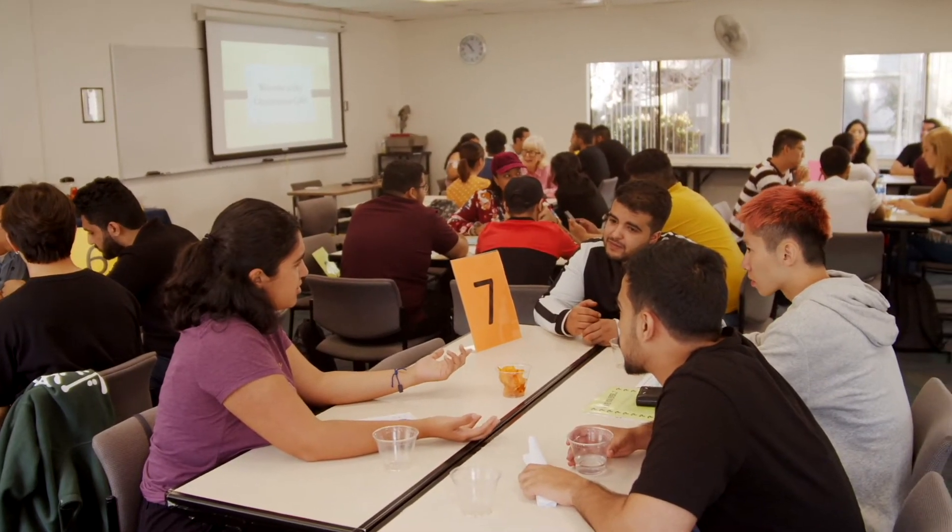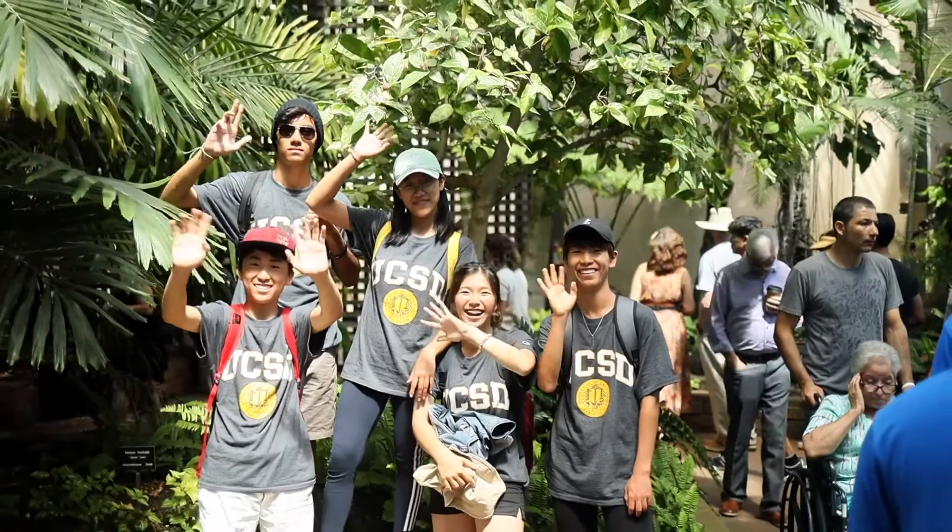After I finish this program, I plan on applying to UC San Diego. It's one of the top schools, so I would really want to go here.